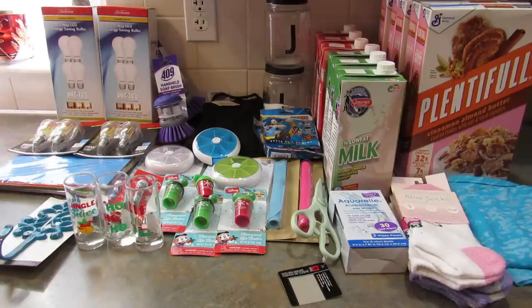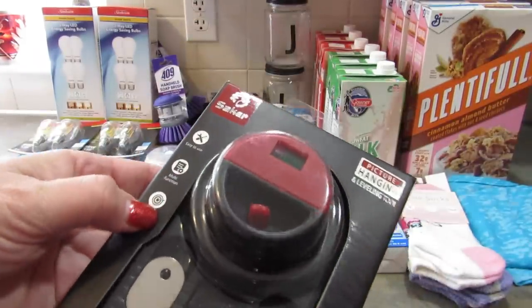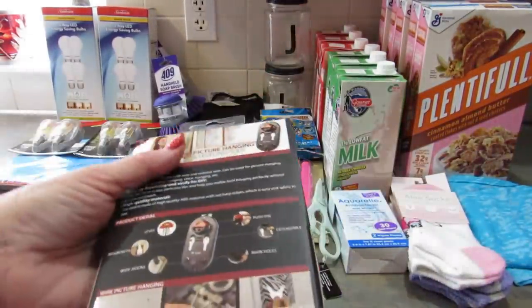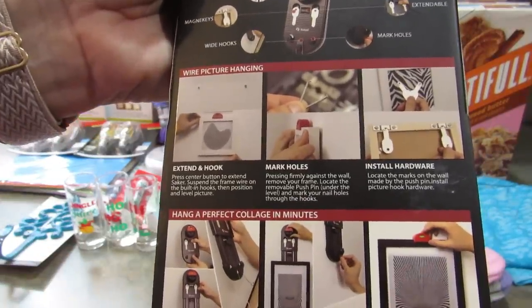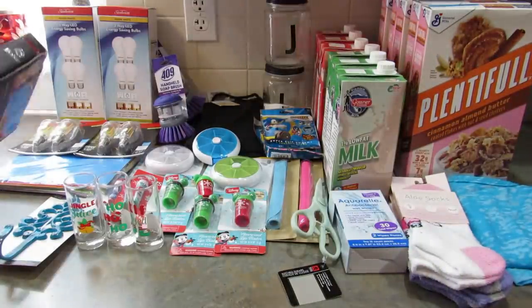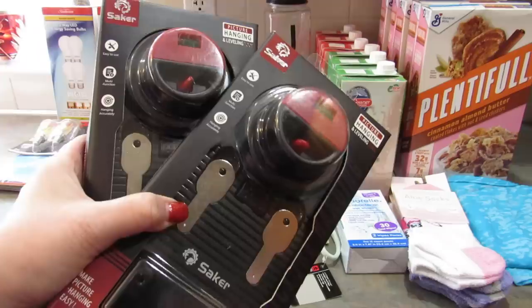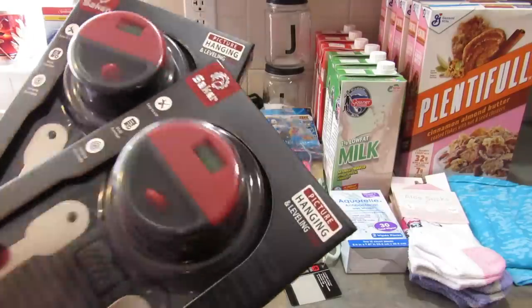The last two items I got were really cool. This one I think I got on Taylor Avenue or the Joppa Road one that's not next to Guitar Center. This is by Saker — it's a picture hanging and leveling tool. It says it's easy to use, multifunction, and hangs accurately. We're going to try it out at some point. I picked up a few of them because if it works, I'm going to give them to my friends — let's make everybody's life easier for $1.25.